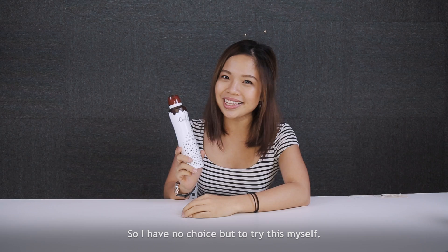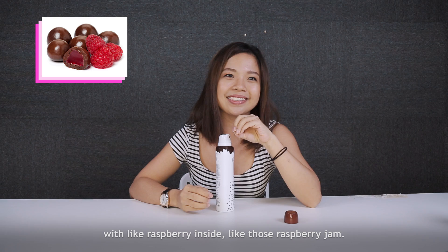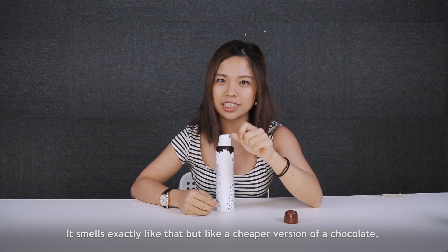The Pretty Smart crew is very smart — they chose everything else to try, so I have no choice but to try this myself. This is the chocolate deodorant. Wish me luck! You know what it smells like? You know those chocolates with raspberry inside — like raspberry jam? It smells exactly like that, but like a cheaper version of chocolate.